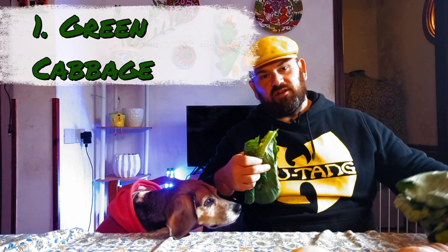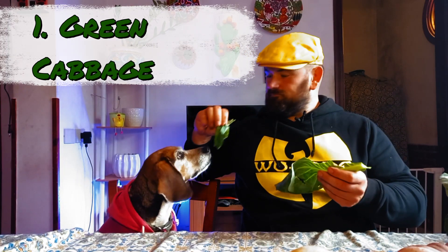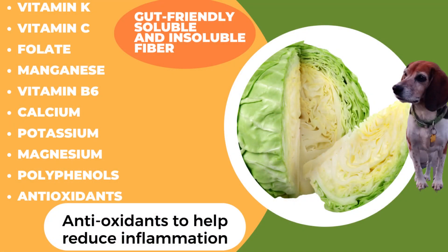Cabbage is a huge favorite around here. It's packed with vitamins — vitamin C, A, K — and we've got potassium, magnesium, and manganese. Another beagle coming up over here.